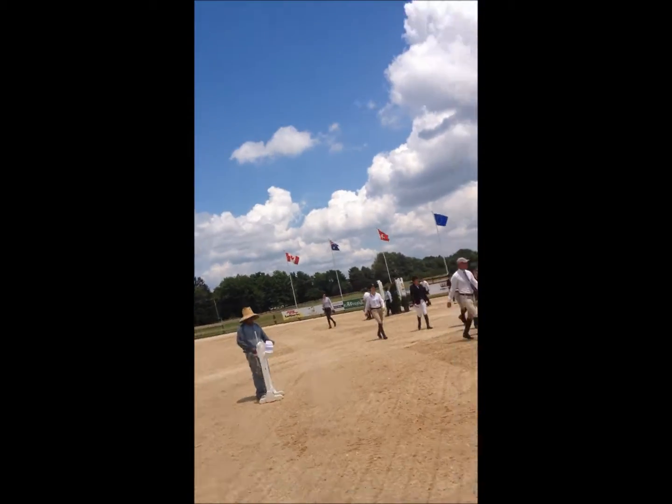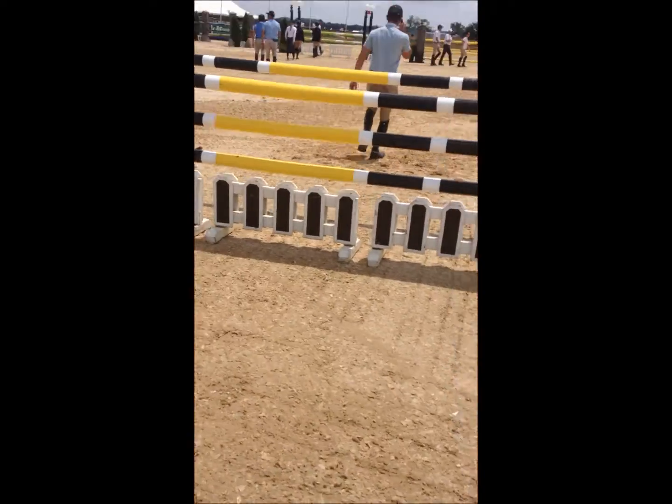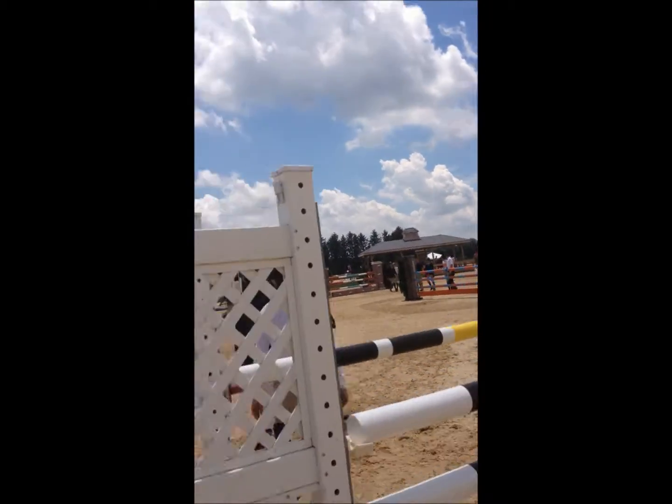I'm taking a little tour, walking the meter 20 course. There goes Chris Kapler and a bunch of his students.